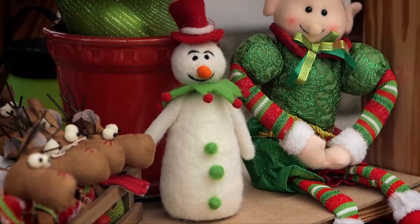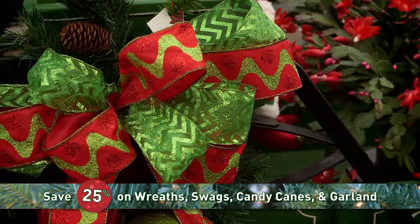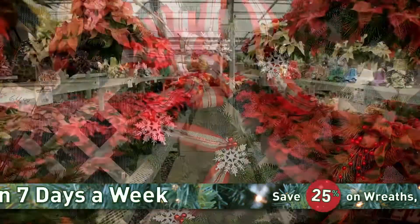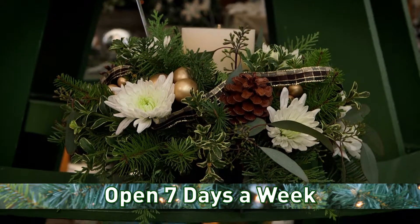Jolly Lane Greenhouse is the place for all your holiday decorating, and right now save 25% on beautifully decorated fresh evergreen wreaths, swags, candy canes, and garland. Also, choose from a huge variety of Jolly Lane-grown poinsettias or beautiful evergreen centerpieces.